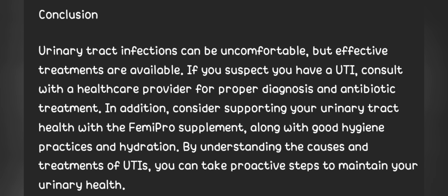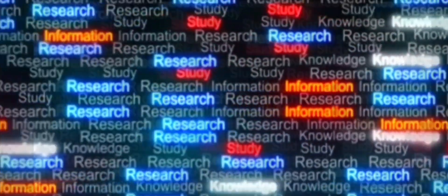By understanding the causes and treatments of UTIs, you can take proactive steps to maintain your urinary health. For more information, visit www.fema.org.